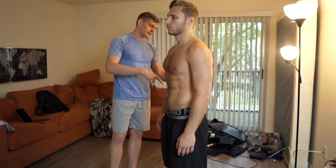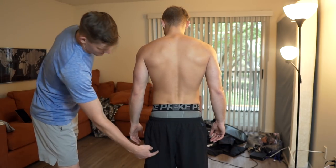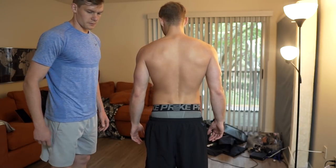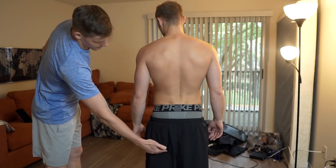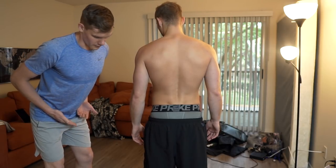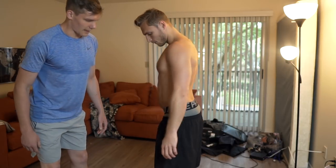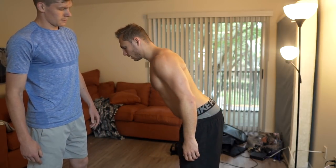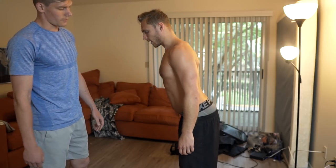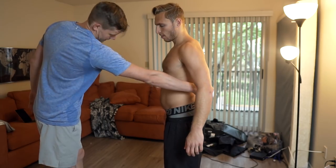On the back side, his hamstrings are probably really, really loose because his pelvis is being pulled upwards, so they're always lengthened. If you were to stick your butt out and sit back like that, you might not be able to go that far unless you're really flexible. So his hamstrings are loose and his low back is stupid tight, pulling him into this position all the time.